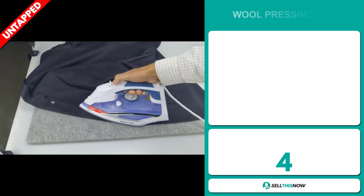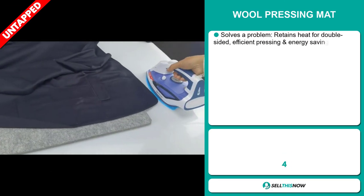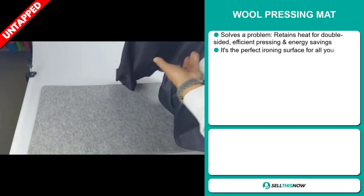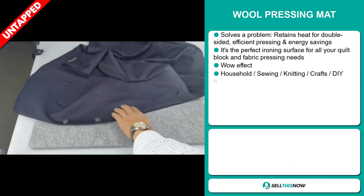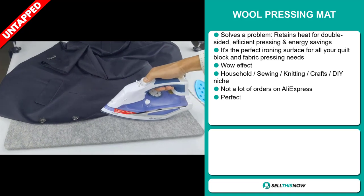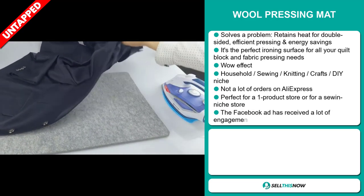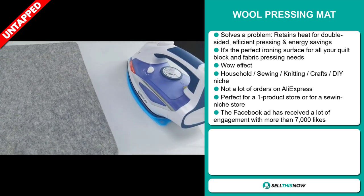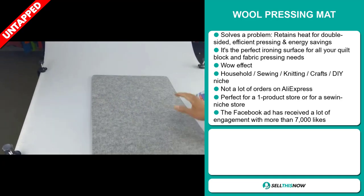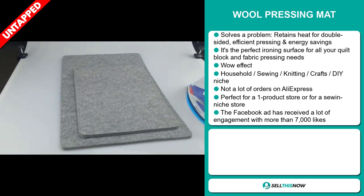Our next product is the wool pressing mat. Now this is a problem solver. It retains heat for double sided, efficient pressing and energy savings. It's the perfect ironing surface for all your quilt block and fabric pressing needs. It definitely has that wow effect, and it falls under the household sewing, knitting crafts, DIY niche market. We also think that this item has a broad market base and a lot of untapped potential.